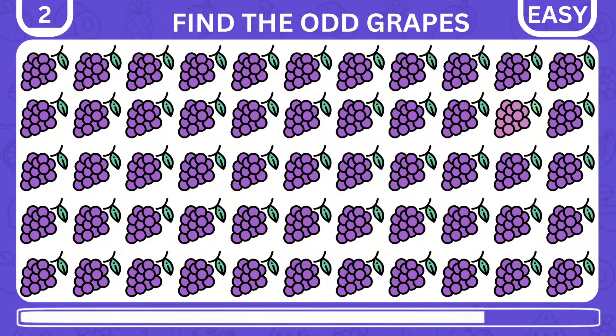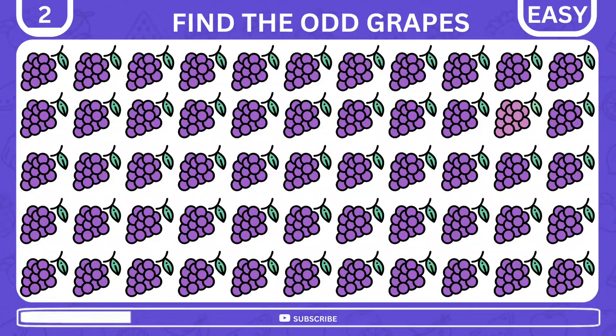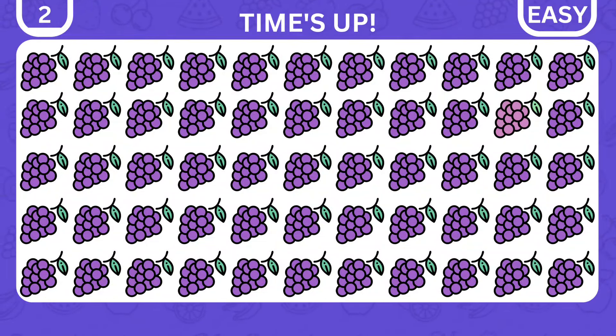Next up, we have 55 bunches of grapes. Can you single out the odd one? It's right here — it has a slightly different color.